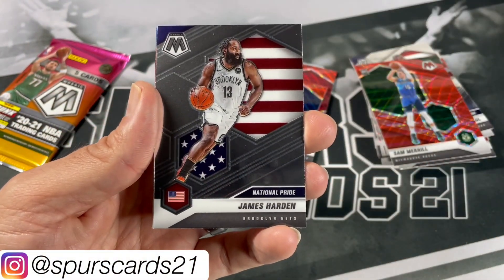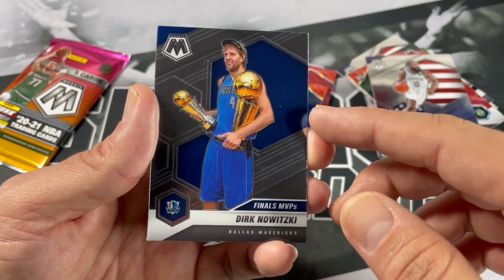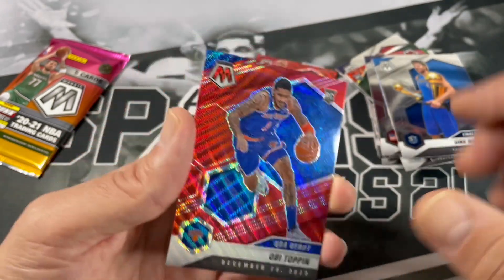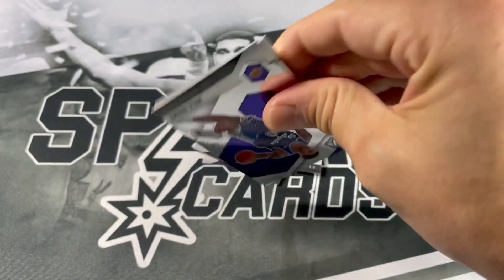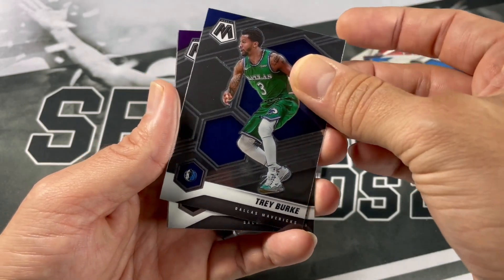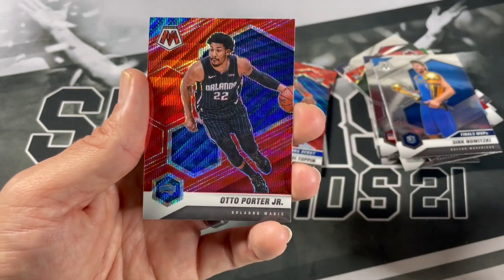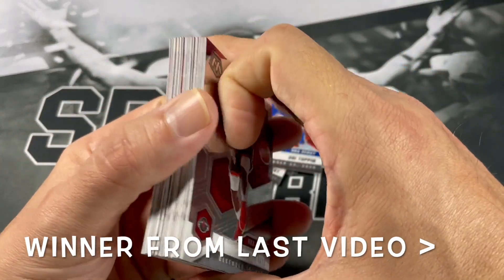Andrew Wiggins, The Beard, Dirk Finals MVP — I'm a big fan of these, they show them with the trophies and stuff like that, definitely a fan of those insert parallels. And an NBA debut of Obi Toppin. Last pack of this Tmall Mosaic box: Kyle Kuzma, Trey Burke, Darren Fox, an NBA debut of Jason Tate, and our last Tmall card — Otto Porter Jr. That was the Mosaic Tmall box; we'll go to the notable stuff after we open up the boom box.